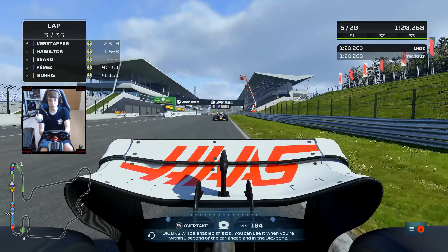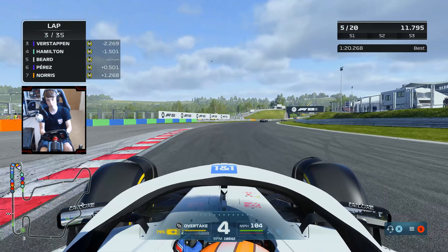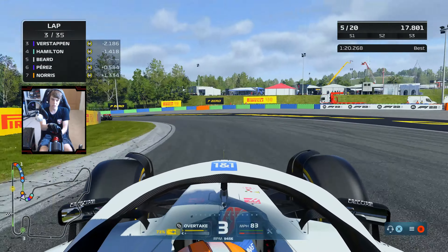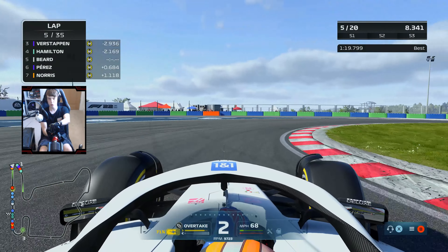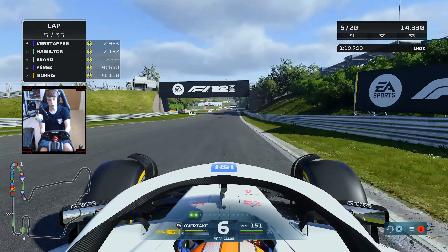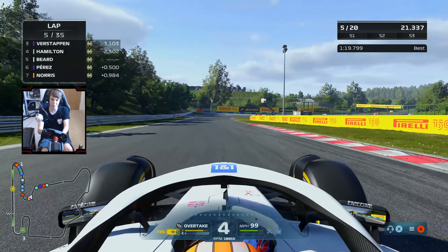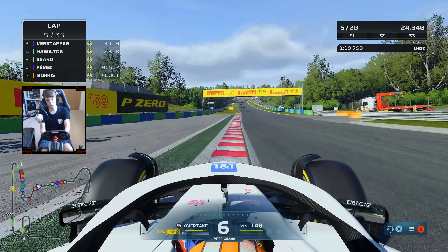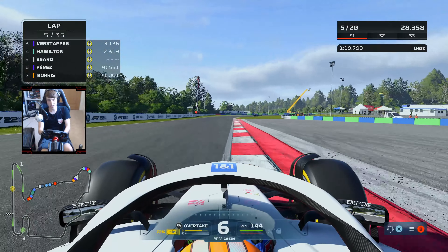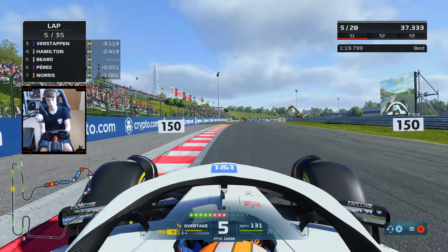Three groups are forming in this Grand Prix — the front runners, then a weird little gaggle of Perez, Norris and myself with Carlos Sainz closing in, and then everyone stuck behind the Alpines. It looks like both Williams early on are just causing a little queue further back. We're not under too much pressure from Sergio Perez at the moment. 35 laps here at the Hungaroring — it can be a long and arduous afternoon.